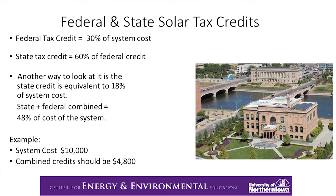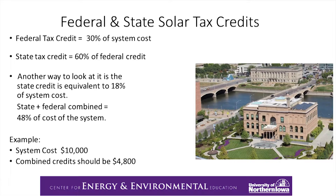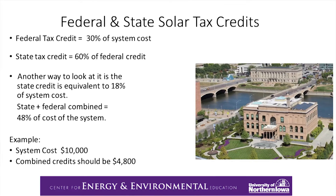Here's how the federal and state tax credits work together. The federal is 30% of the system cost, and then the state is 60% of that federal credit. Another way of looking at it is that the state credit is equivalent to about 18% of the system cost. Combining those two tax credits equals about 48% of the system cost. Using an example system cost of $10,000, the combined credits would amount to about $4,800. That photo is of the World Food Prize building in Des Moines — it's a LEED Platinum building with a 25 kW array.